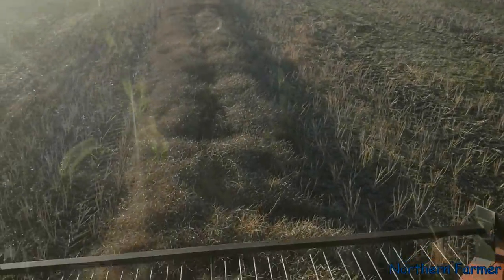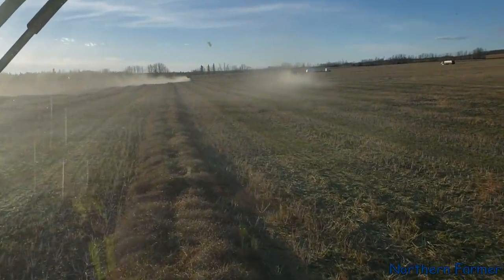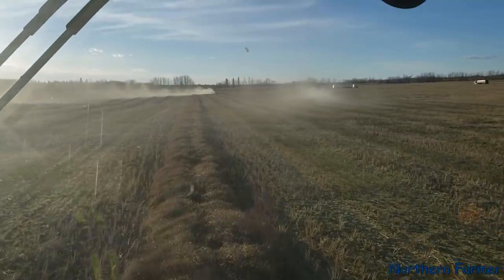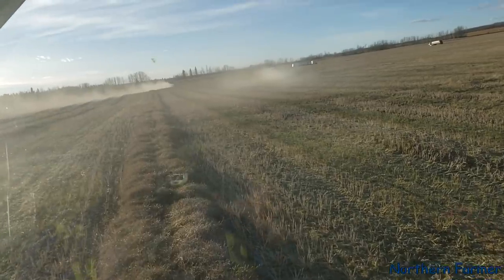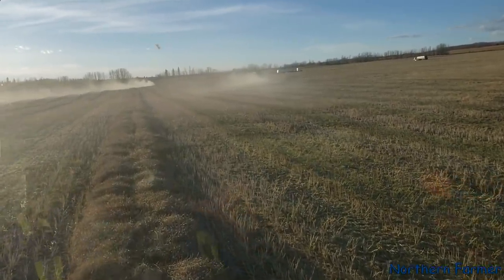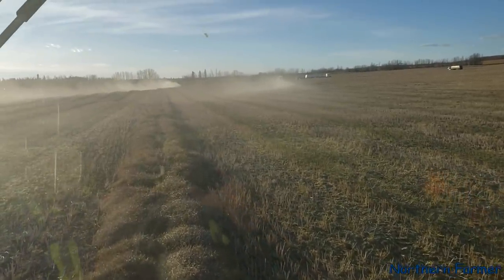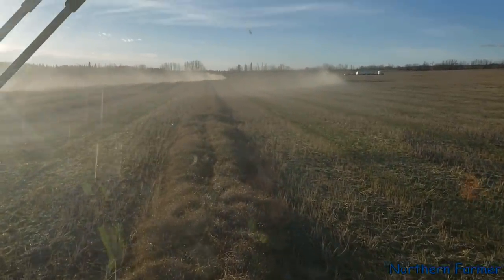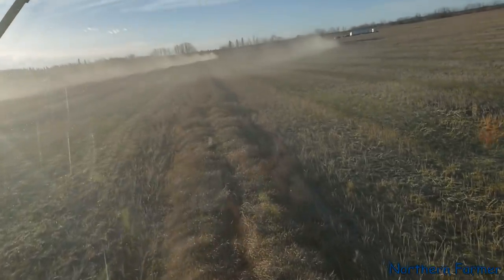Hey everyone, how's it going? I'm combining canola, we're back in the canola. It's been a few days but we've got some pretty good weather — nice wind yesterday, it was warm, almost in the 70s. I think it was 20 Celsius yesterday, we got up to about 68°F or something.